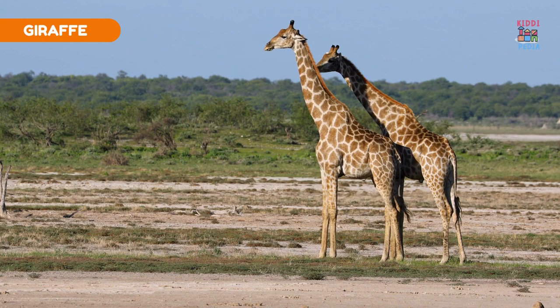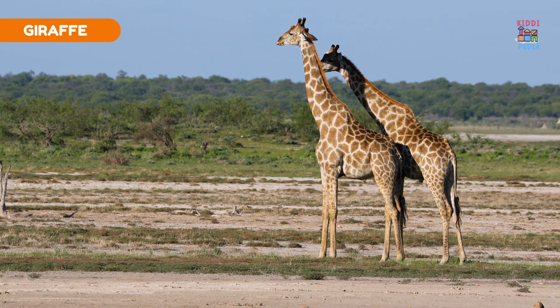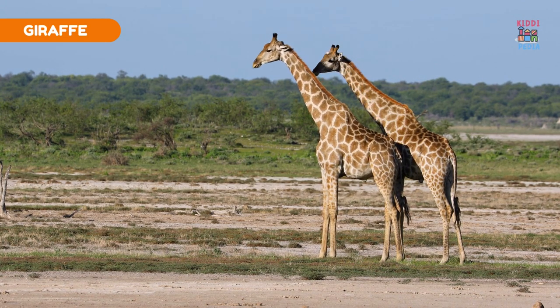Giraffe. Giraffes have spotted coats that resemble patterns of light and shadows in the savannah.